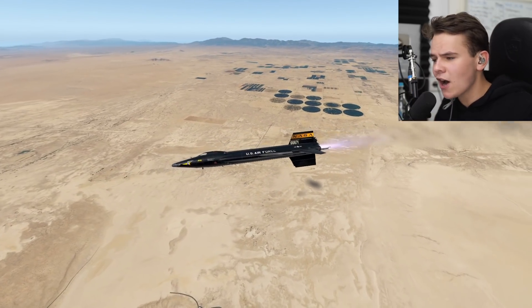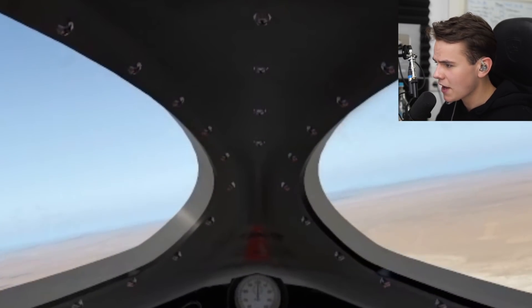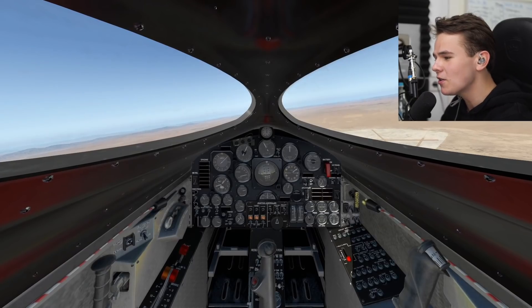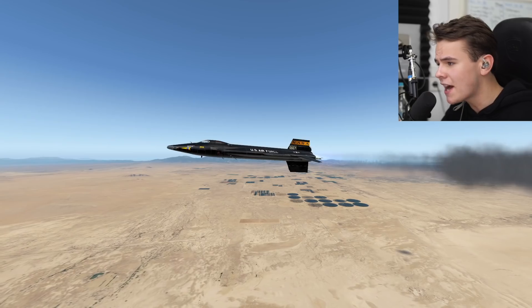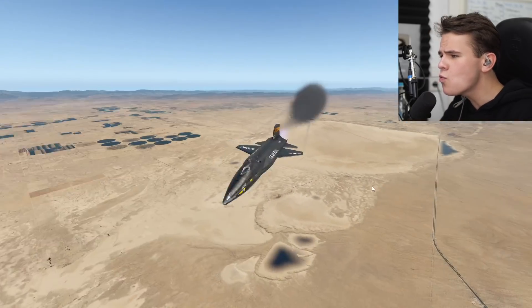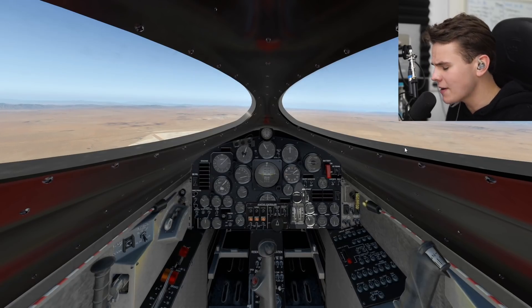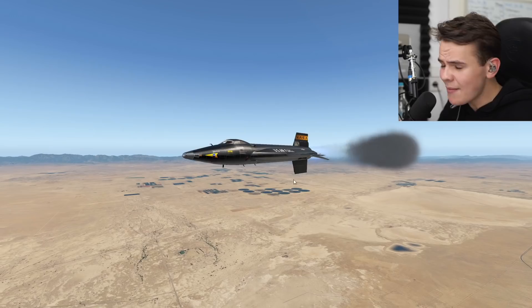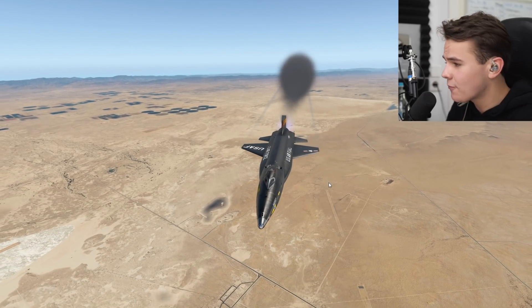Now we're introduced to the cockpit, and another problem — we cannot see anything that's in front of us. This windshield is designed to be as fast and aerodynamic as possible, so that means we cannot see anything at all. I mean, genuinely, this is so bad. You can really tell they made sure this plane went fast, which it did, after all.